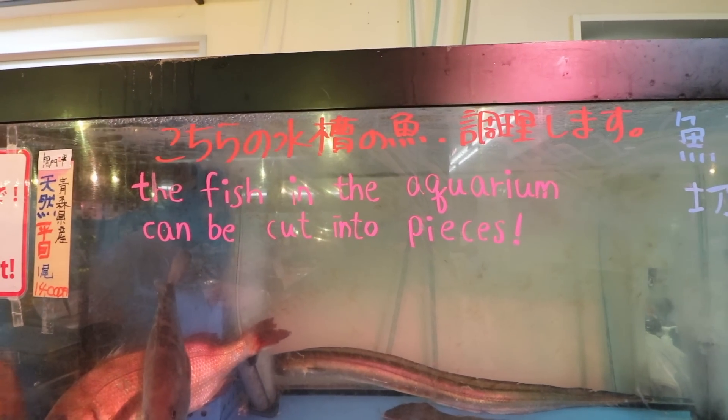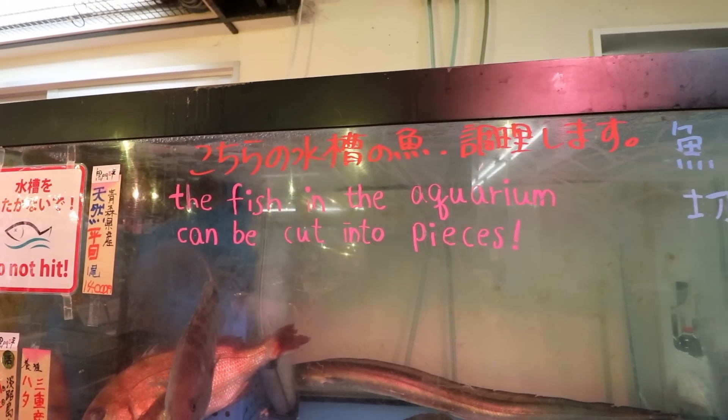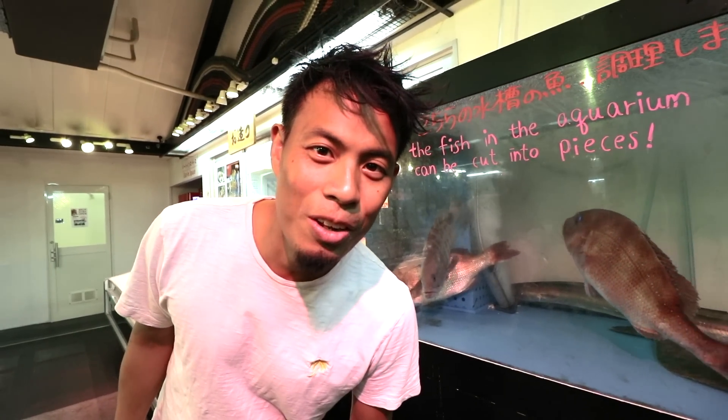I love this sign — it says the fish in the aquarium can be cut into pieces. He's like, 'Don't cut me into pieces!'